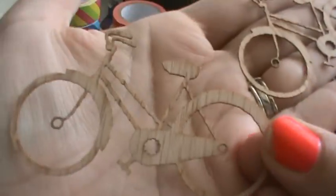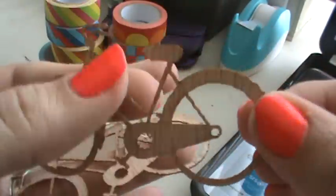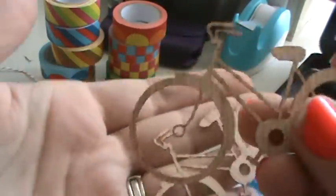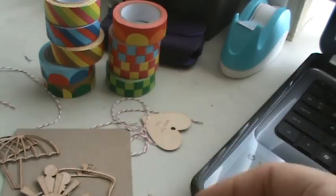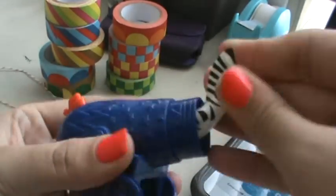I got these super cute bikes. Oh, they're so cute. But like I said, they're really delicate, so you want to make sure you're careful. And once you've got it down on a project, leave it there.